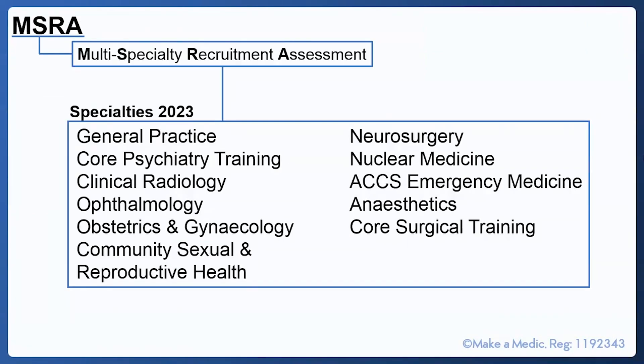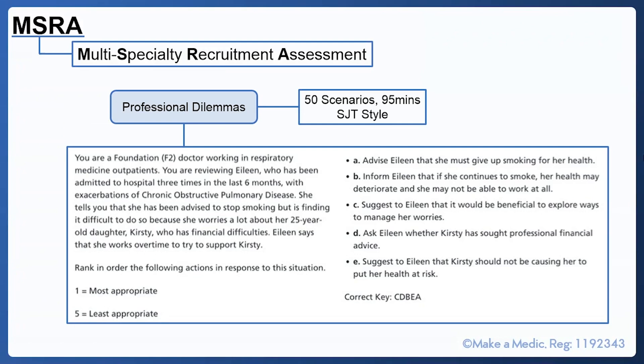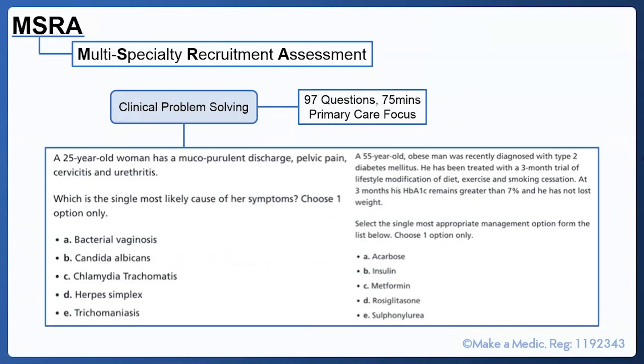The Multi-Specialty Recruitment Assessment (MSRA) was initially designed for general practice applicants but as of 2023 has been opened up to many more specialties. The MSRA consists of two papers: the first is Professional Dilemmas — 50 scenarios to complete within 95 minutes, very similar to the SJT you would have taken in final year of medical school, where you're given a scenario and asked to rank five responses in order of appropriateness. The second is a Clinical Problem Solving paper consisting of 97 questions in 75 minutes, which is very primary care focused in content. Each paper contributes equally to your overall MSRA score.